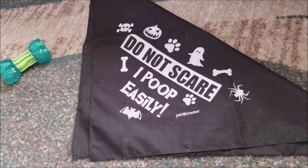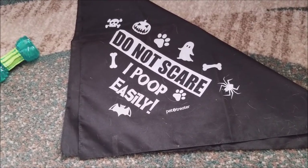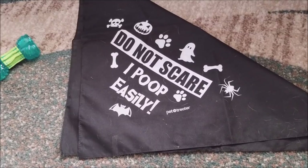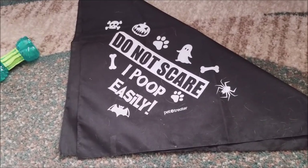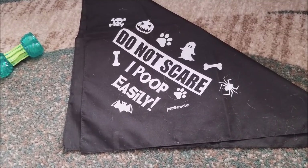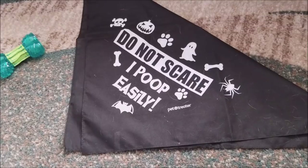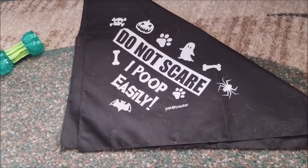There you go, guys — there's your Pet Treater unboxing. For the most part, they were a hit. Thanks for watching. Make sure to give the video a like, subscribe, and check out Pet Treater. Make your pets happy while also supporting shelters — it's a win-win situation for everybody. I'll put a link down below if you are interested. Buddy and Scooter, we'll see you guys next time.